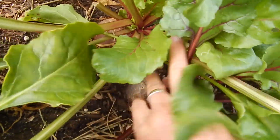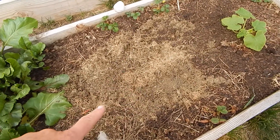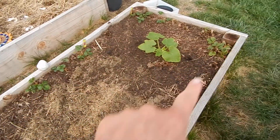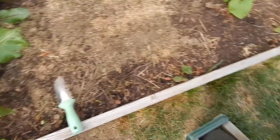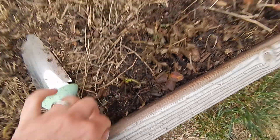Some of the beets are getting pretty dang big — sheesh, that thing's huge. I've been putting in the bunny poo litter stuff in here. These are some strawberries around the edges which I had in front and pulled out because I didn't like them there, so I put them over here. Some of them croaked, but some are starting to come back so I think they might be okay.